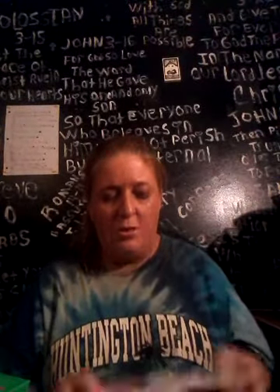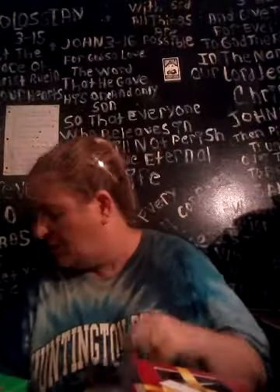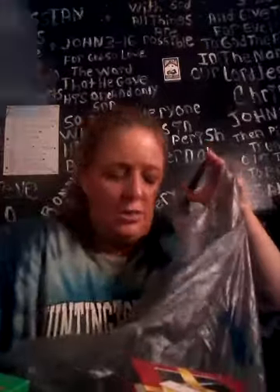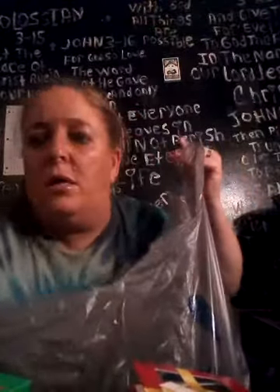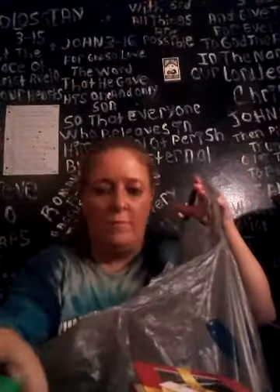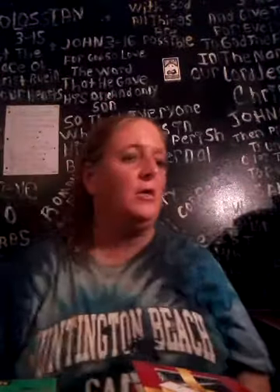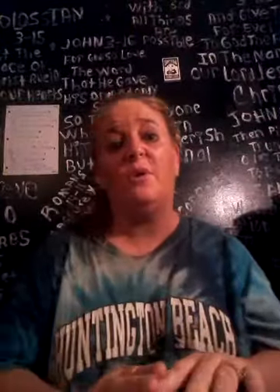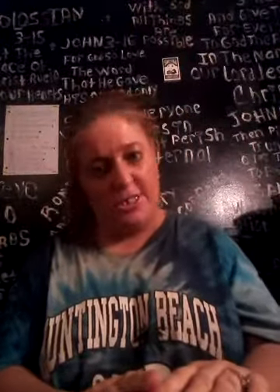That is my shopping haul video. I need to sit down and start wrapping gifts up in my office. Hope you enjoyed this video, and until next time — I love y'all, bye bye!